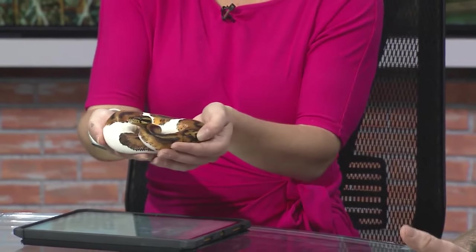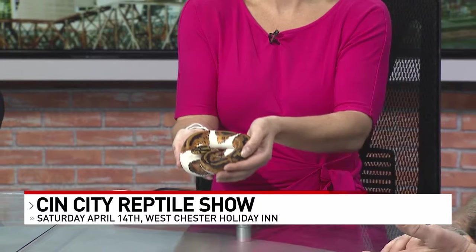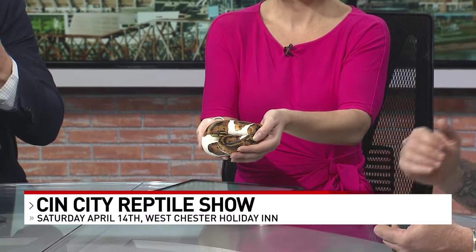John, tell us the details about the show — what people want to come, where do they need to go, what time? The show's 10 to 4 on Sunday at the Holiday Inn in Westchester, right across from Ikea. Admission's $10, kids $5, and under five free. It is a family event. You'd be amazed how many people come in with their family and kids — they love it.